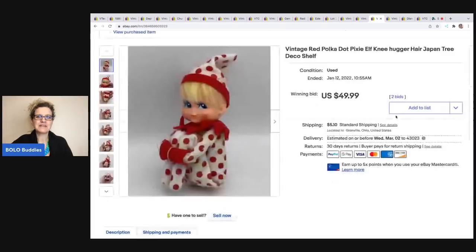The next item I sold is this vintage polka dot elf — it's a knee hugger. These are collectible. I sold this for $49.99 on auction and the buyer was all in for $59.61. I got this at a garage sale for either a dollar or two.